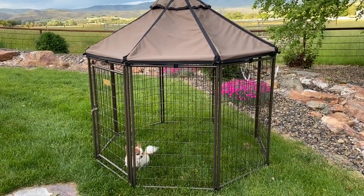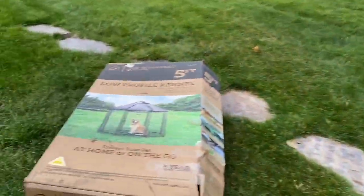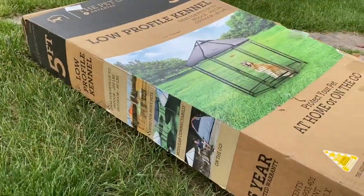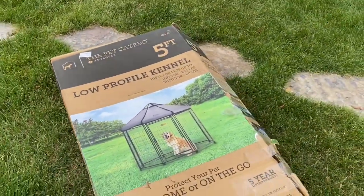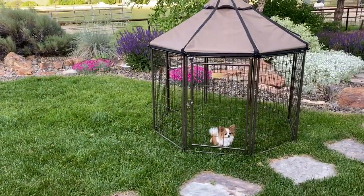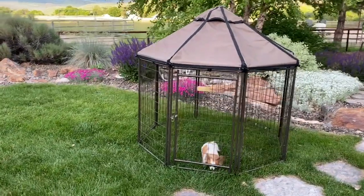We have all kinds of animals. This is a portable kennel system — let me show you how this arrives. This is the box that it comes in, so you can see it collapses down fairly small, which is really nice. But once it's all put together, it's a nice little area for your pet outside.